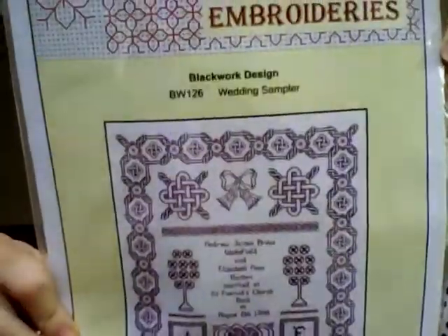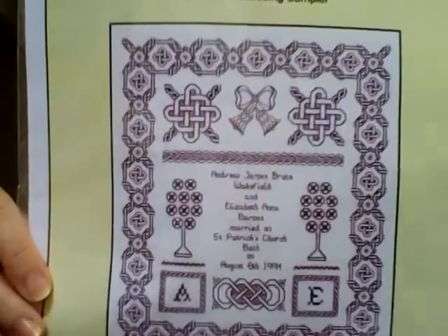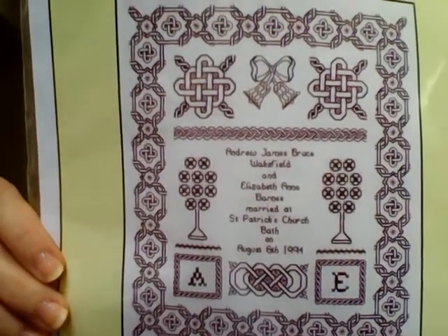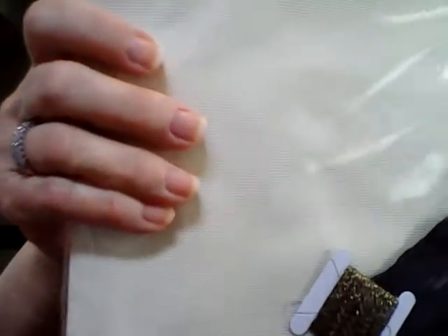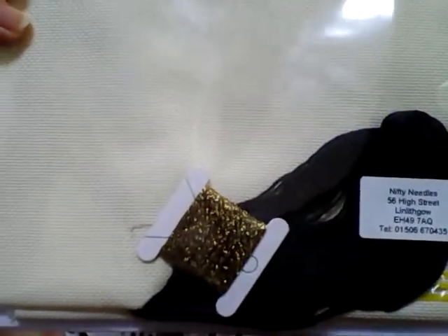Another piece which I hope to use for one of our children for a wedding sampler — we'll see which one decides to be married next — is blackwork. This one is called Holbein Embroideries, and you can see the design with wedding motifs. If I'm going to do blackwork, this would be a wonderful way to start, I think. Again, you'll see how beautifully the kit is packaged. This has 22-count Hardanger fabric, black embroidery floss, and then your metallic. I'll keep you posted on when I decide to start that one.